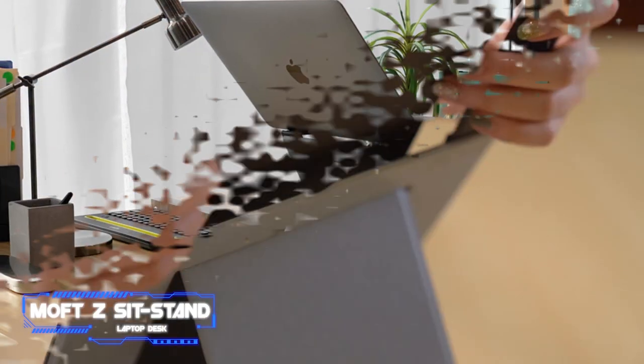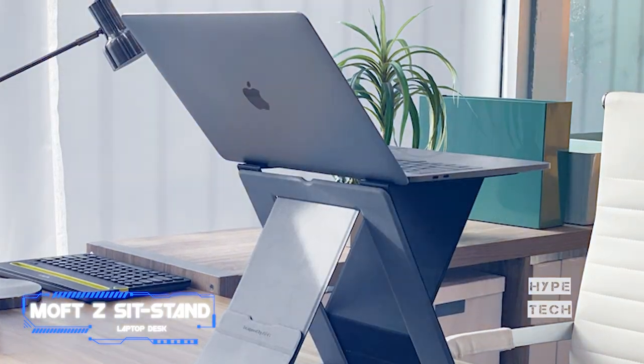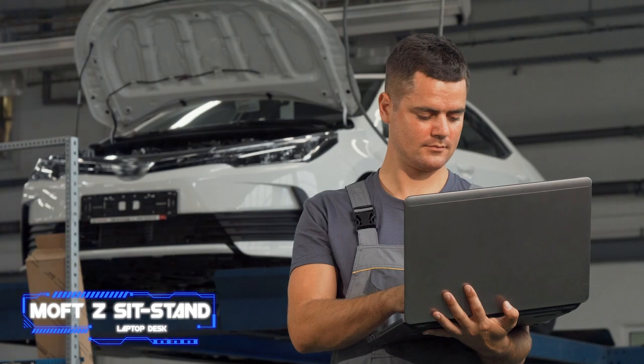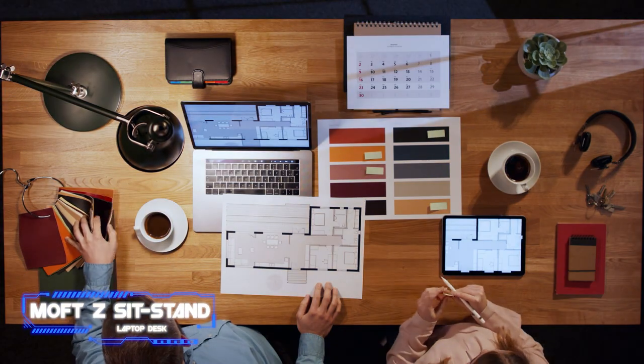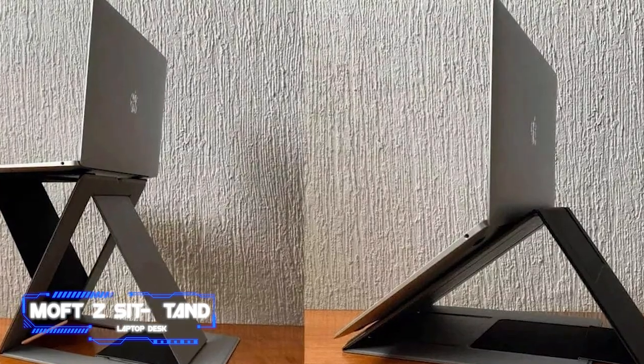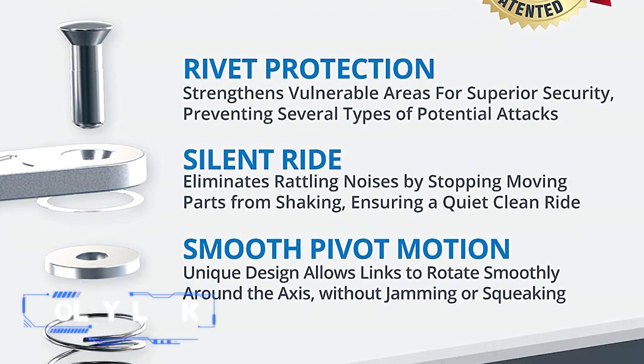Magnetic straps are included with MOFT Z for secure connections. Three colors are available: orange, blue, and silver. The item is already on sale online at an incredibly low cost, so if you're seeking a quality laptop accessory, MOFT Z won't let you down.